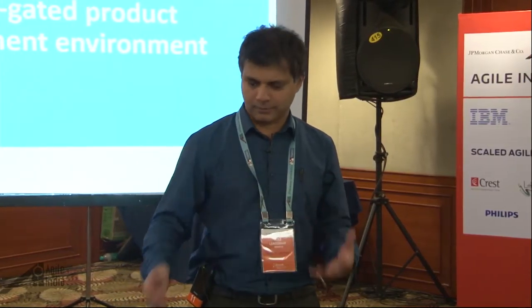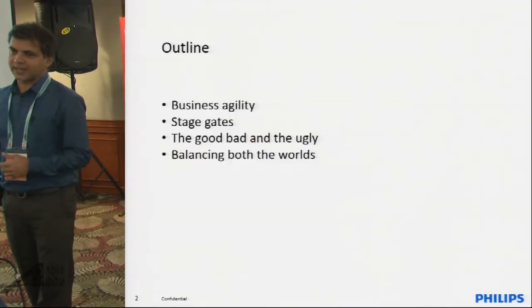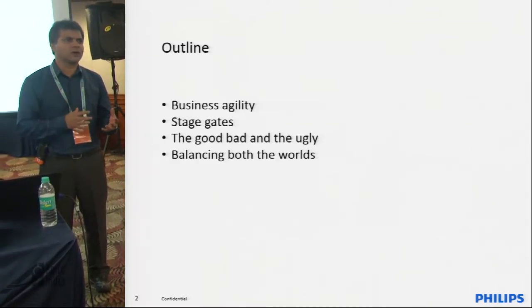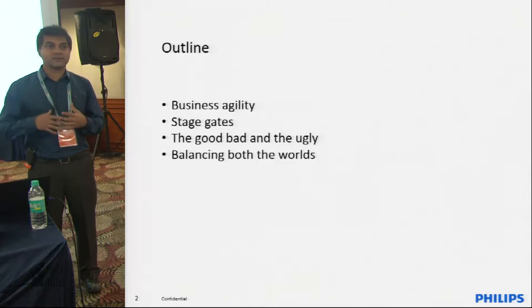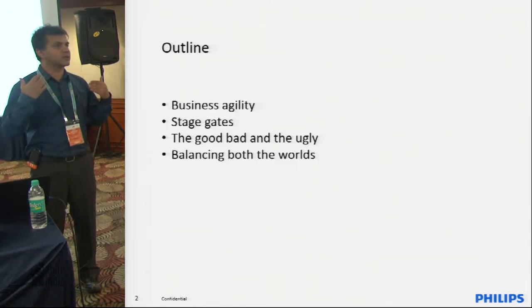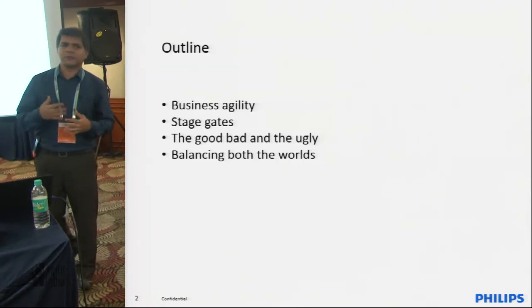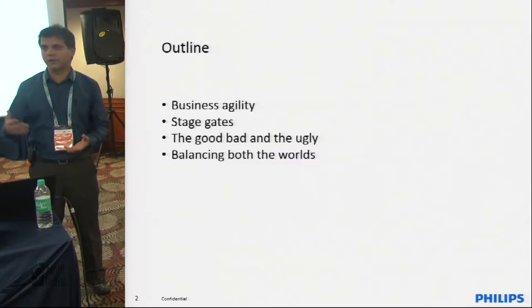I'll provide an outline covering: what I mean by business agility, a small introduction to stage gates, and the pros and cons of stage gating. There are very good advantages to stage gates, but it also has bad and ugly sides if you stick to it too much and lose business agility. Then I'll share some experiments we carried out to balance stage-gated development with achieving business agility, and the insights we got.